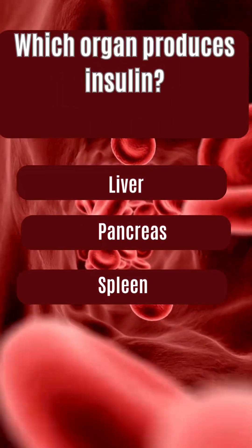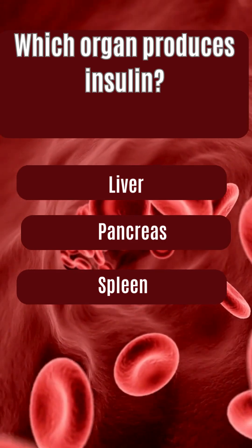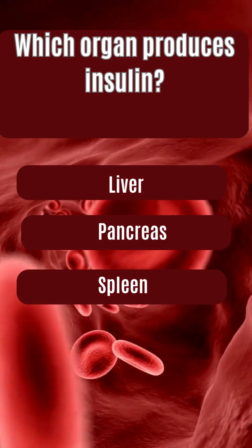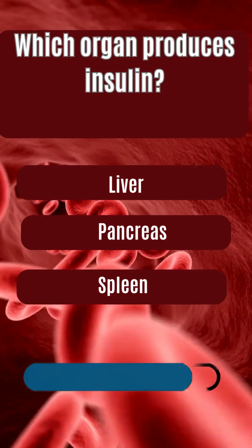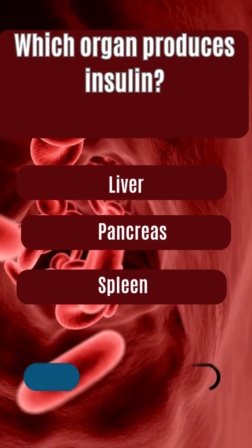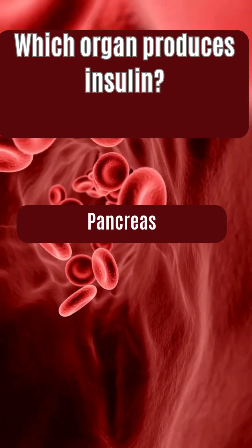Which organ produces insulin? Liver, pancreas, spleen. The answer is pancreas.